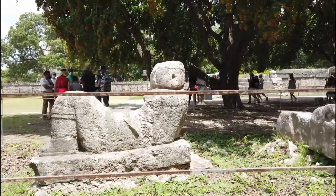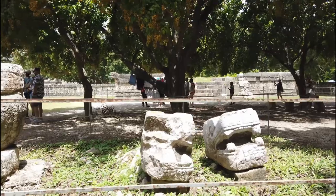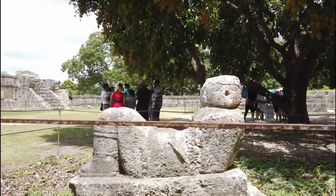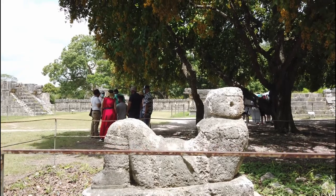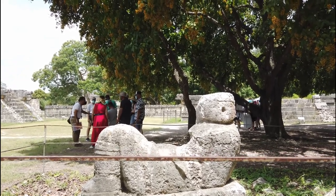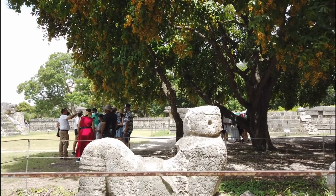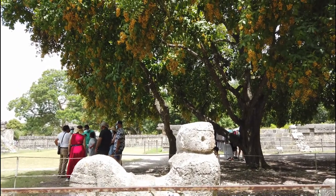Here we have some examples of statues of serpent heads. There's something similar to this inside of El Castillo — there's actually another temple inside that you used to be able to enter before they closed down the stairs in 2015. There's a structure similar to this which they think may have been some sort of a throne, but it's actually painted red and has the head of a jaguar.